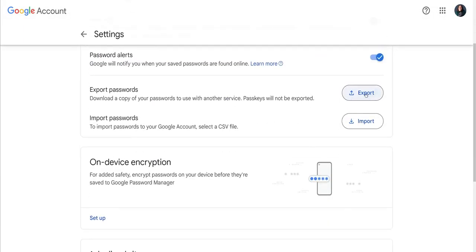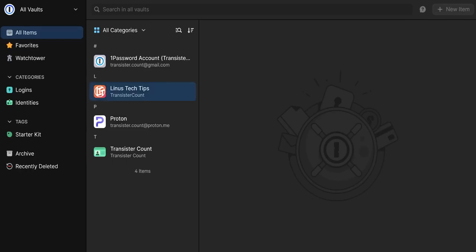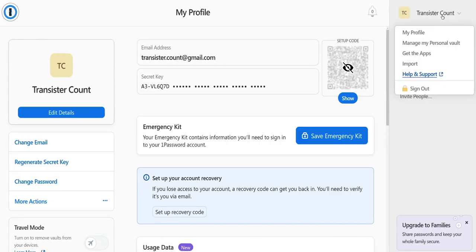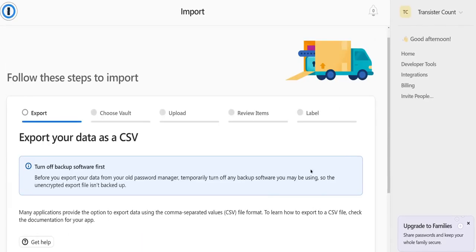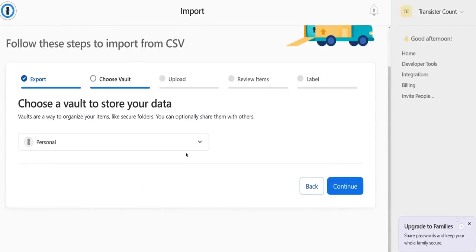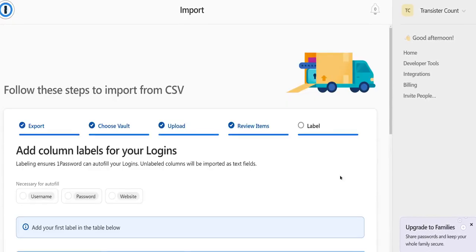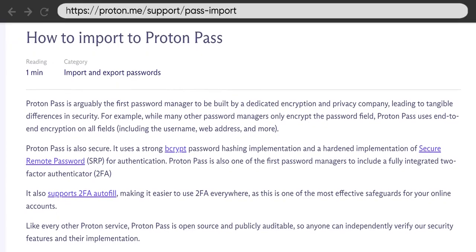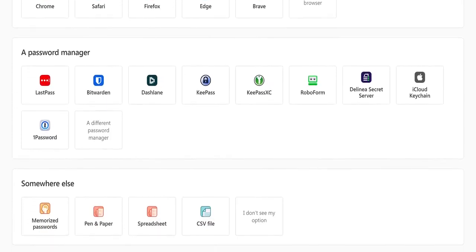Once you've decided on one you like, you'll need to export your passwords from your old manager — I'll assume it's Google Passwords here. Open it up, click the settings gear, then click export. You'll get a CSV file you can import to the password manager of your choice. For 1Password, go to your account settings, click your name in the top right, then import. Click either CSV file or a different password manager, choose the vault, drop the CSV into the upload box, and click continue. You can pick and choose what to carry over, apply your labels, and the process is pretty much the same for other password managers.